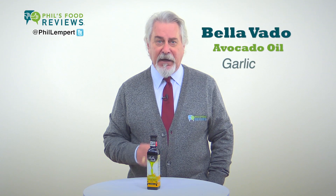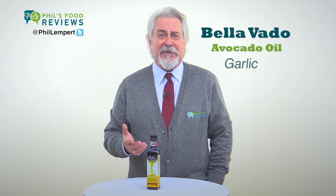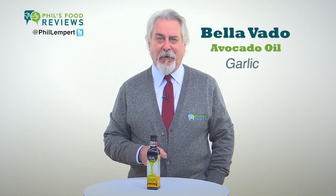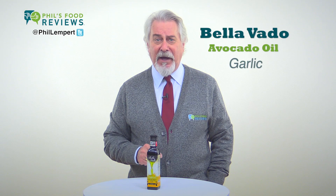It's also — get this — rich in vitamin E and high in the monounsaturated fats, the good fats. 100% California-grown and USDA-certified organic, this is the only avocado oil produced here in the U.S.